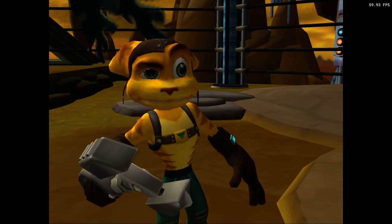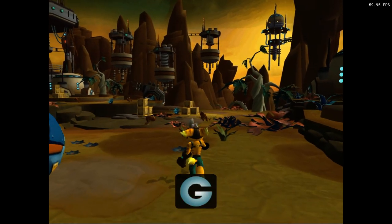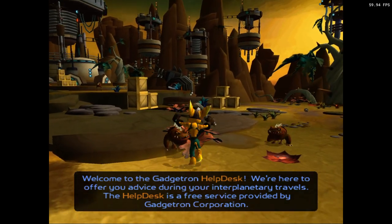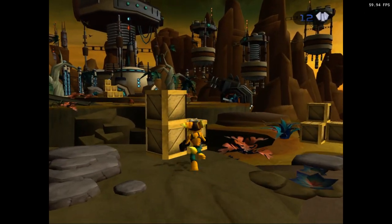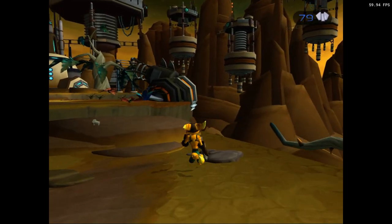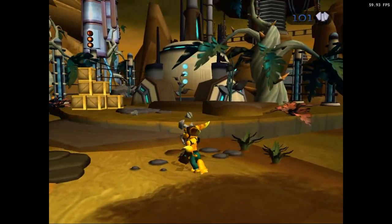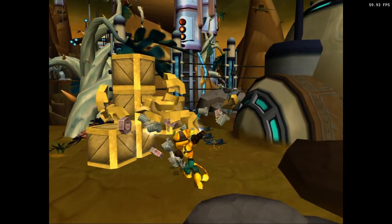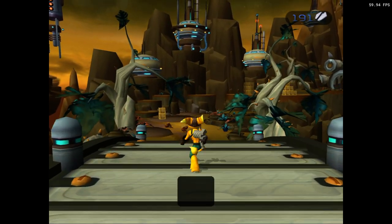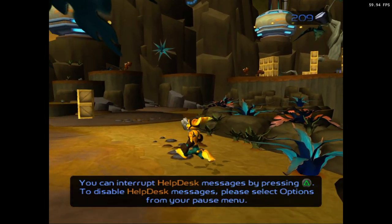Atrobotic Ignition System, thank you for joining us. Welcome to the Gadgetron Help Desk. We are here to offer you advice during your interplanetary travels. The Help Desk is a free service provided by Gadgetron. You can interrupt help test messages by pressing the trial button. To disable health test messages, please select options from your pause menu.